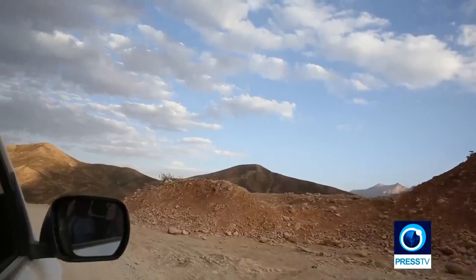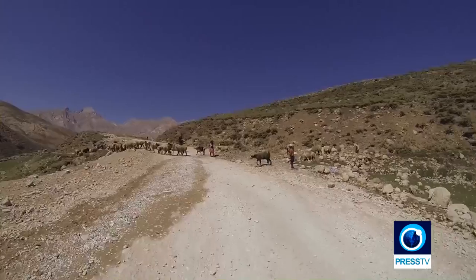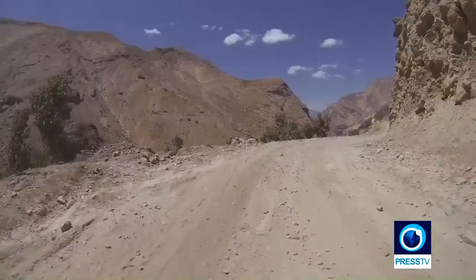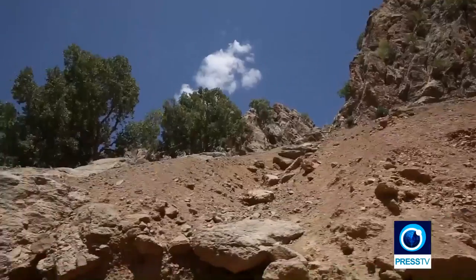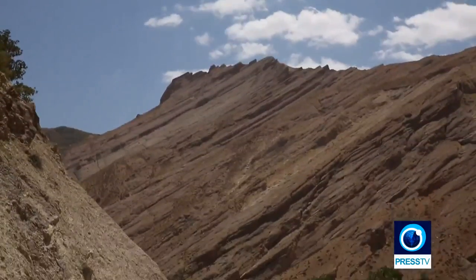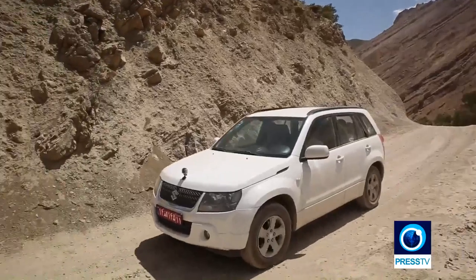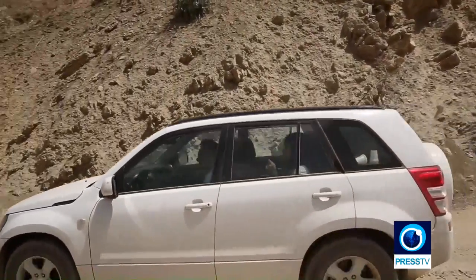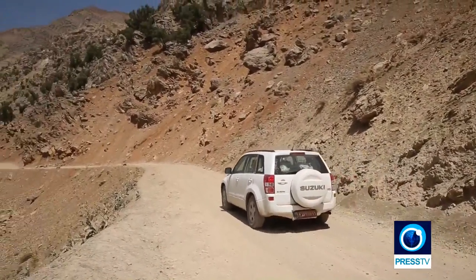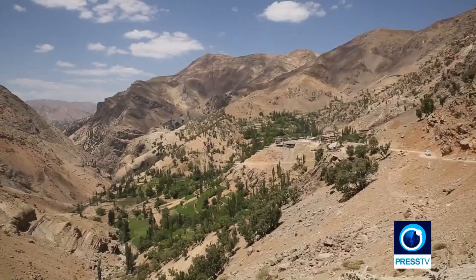With fully recharged batteries after a little fun detour on the pond, we set out towards our first destination, a remote village in the central Zagros highlands. We have some 150 kilometers ahead of us before we reach the village of Saragha Seyyed. To get there, you have to go past Kuhrang County through a long and winding dirt road.